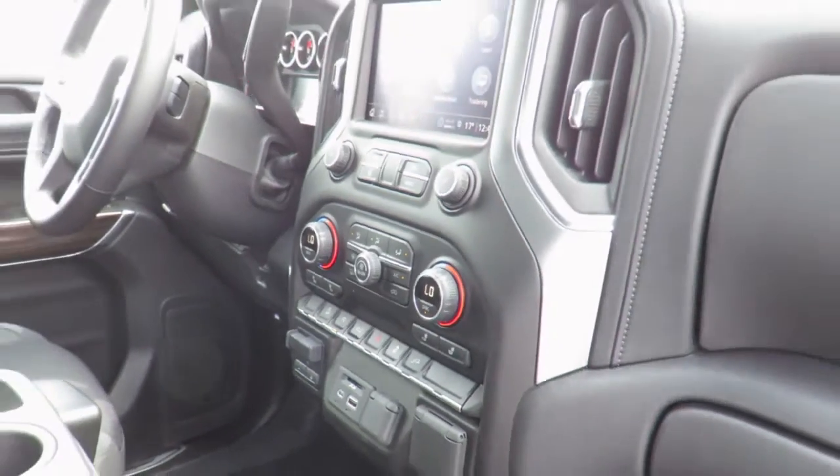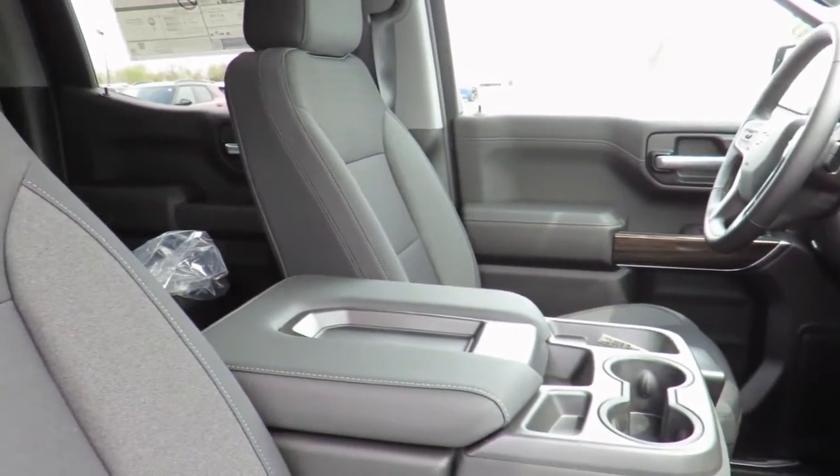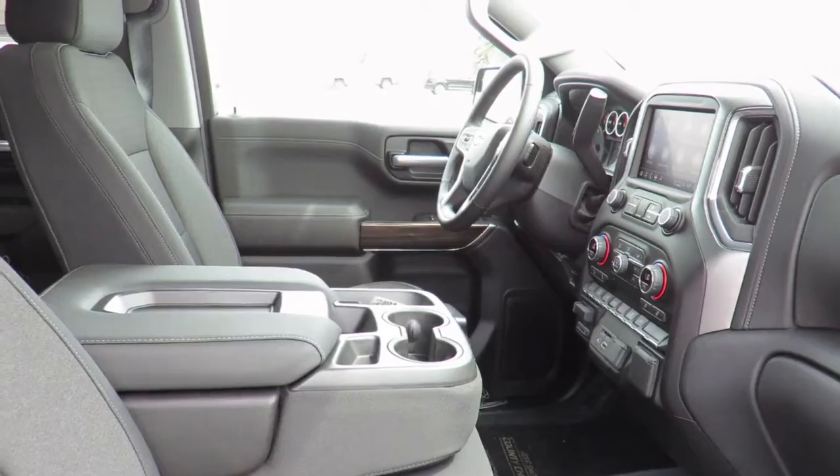Speaking of service, we invite you to check out our Express Quick Loop facility and fully automatic 24-hour car wash. Each Quick Loop service comes with a full vehicle interior vacuum, floor mat shampoo and a free car wash.